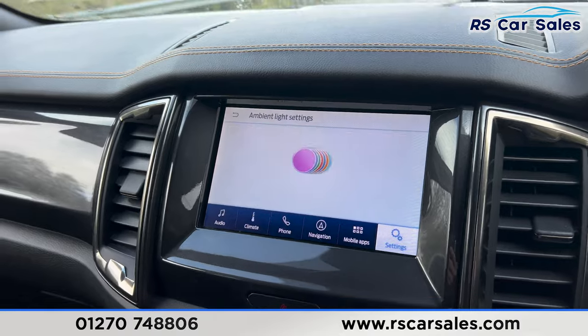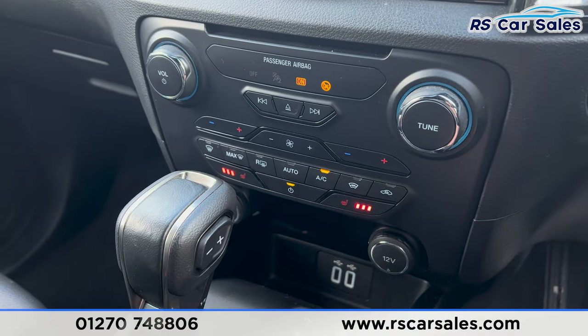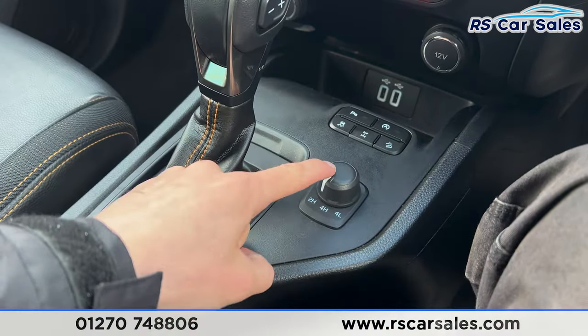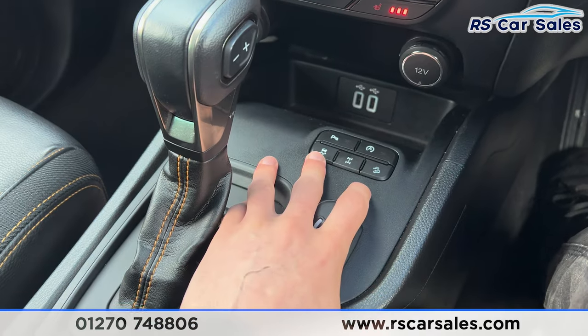We also have ambient lighting as well. Moving further down, you'll find the climate control, heated seats on either side, and the ice-cold air conditioning. There's an automatic gearbox which also has the two-wheel, four-wheel high and low settings. We then have the rear differential lock, hill descent control, and the traction control.